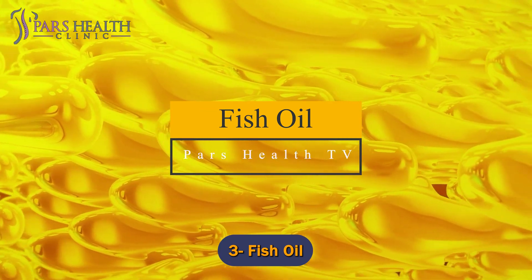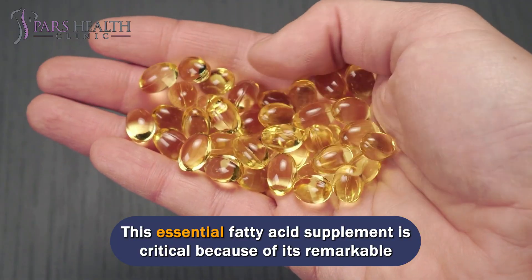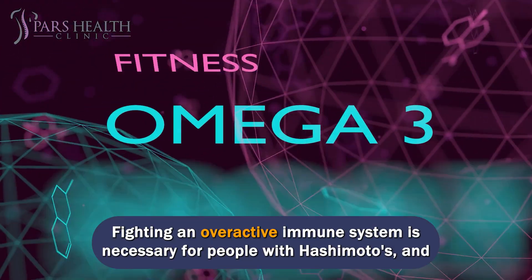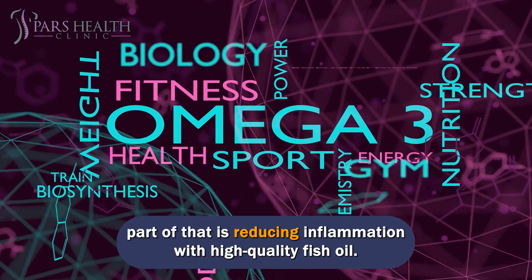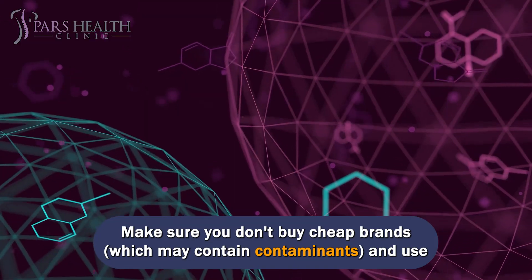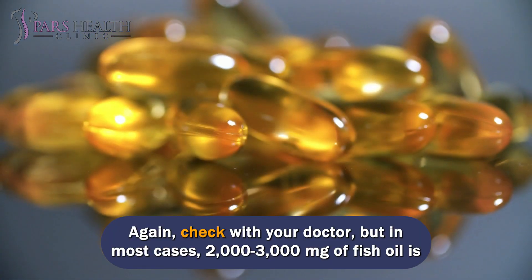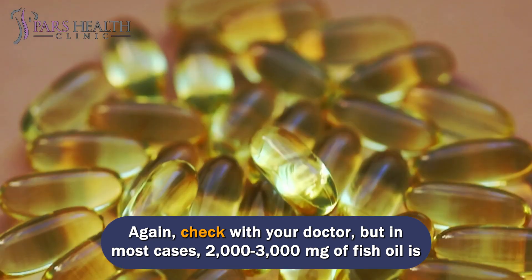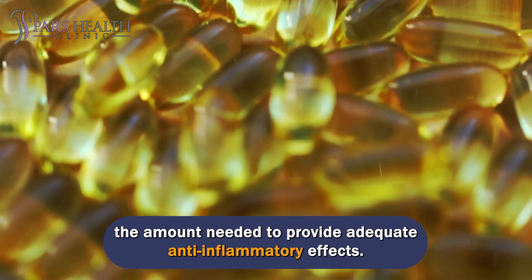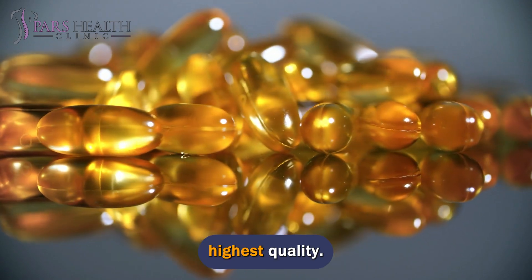Number 3: Fish oil. This essential fatty acid supplement is critical because of its remarkable anti-inflammatory properties. Fighting an overactive immune system is necessary for people with Hashimoto's, and part of that is reducing inflammation with high-quality fish oil. Make sure you don't buy cheap brands, which may contain contaminants, and use them in therapeutically potent doses. Check with your doctor, but in most cases 2,000 to 3,000 milligrams of fish oil is the amount needed to provide adequate anti-inflammatory effects. Make sure it's free of contaminants and you're getting the highest quality.